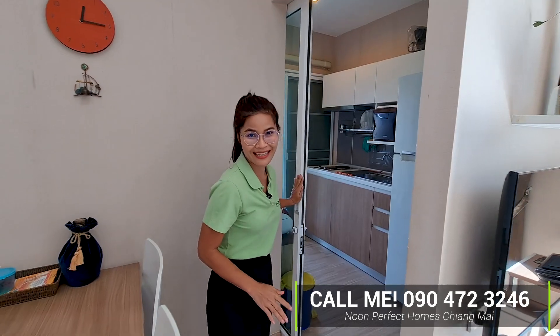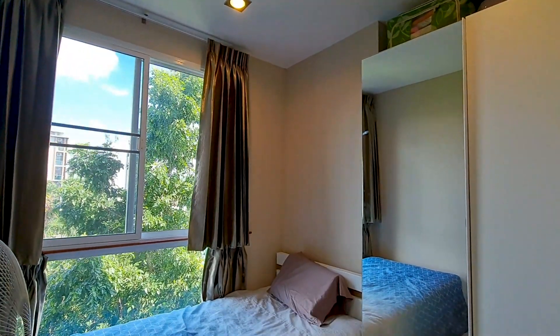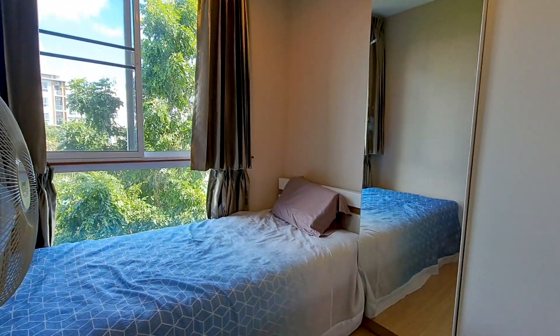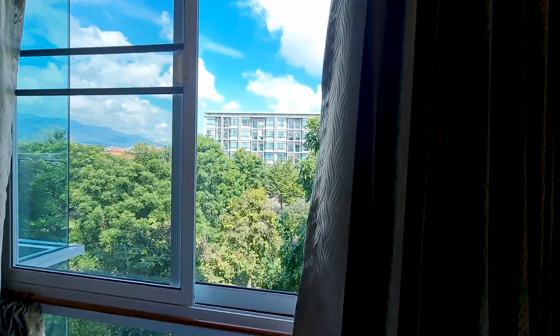Let's go check the small bedroom. The small bedroom comes with a three-and-a-half-foot bed with a big wardrobe. It also has a big mirror where you can enjoy the greenery view from here.